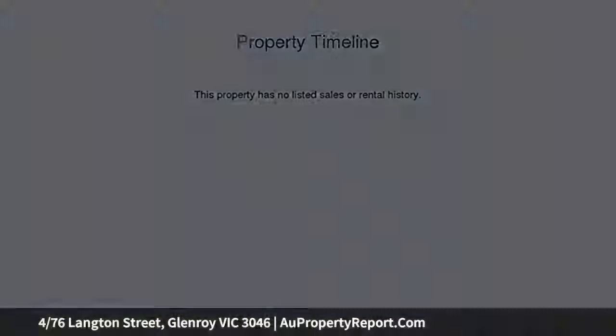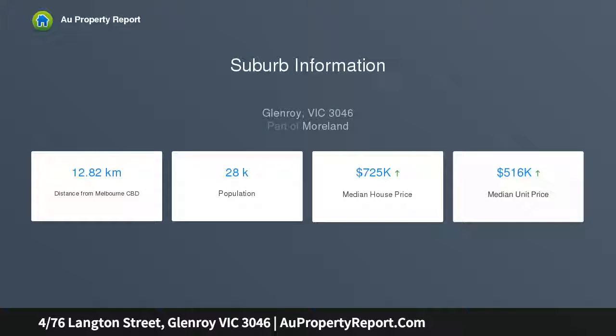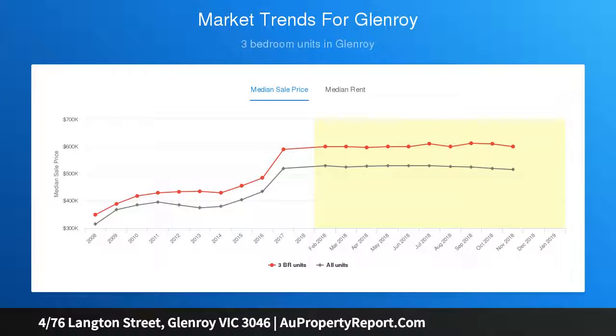A rear courtyard is a rare treat for home buyers, while the generous proportions of all three bedrooms with built-in robes, master with en suite, the radiant open plan living area and well-appointed kitchen is also guaranteed to please.